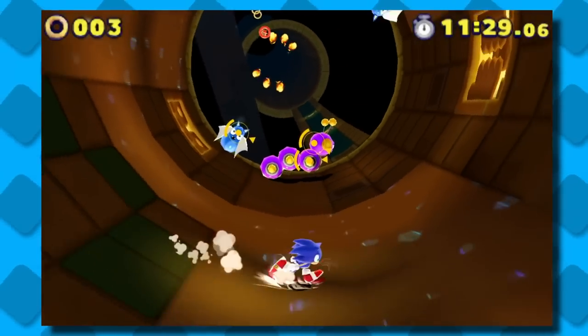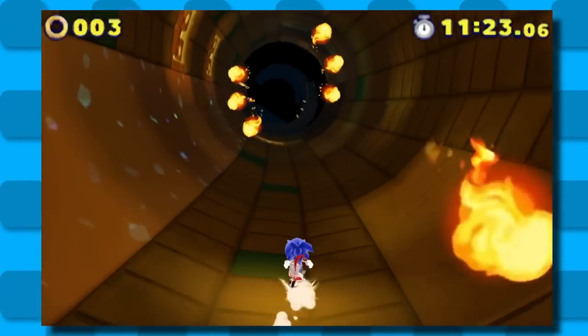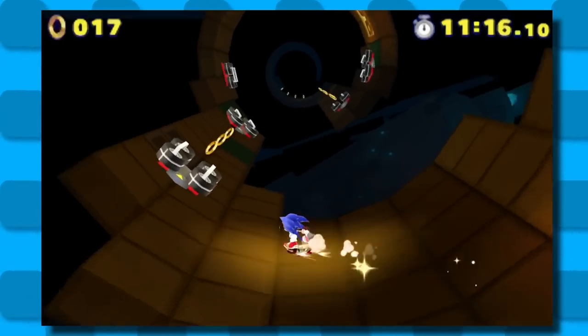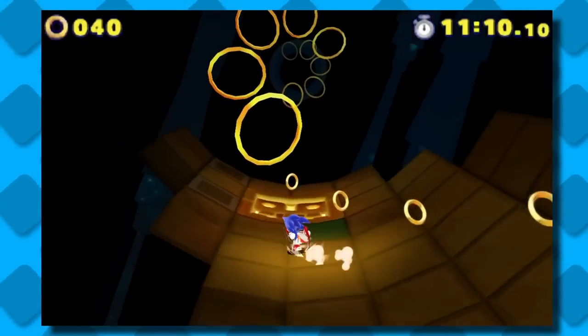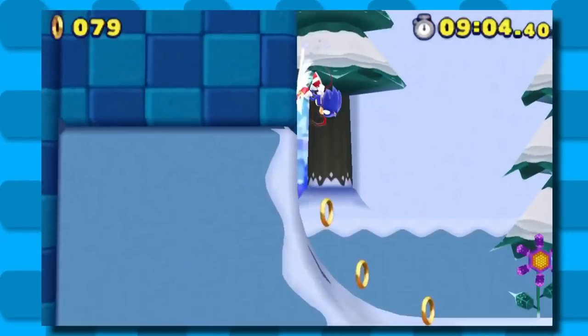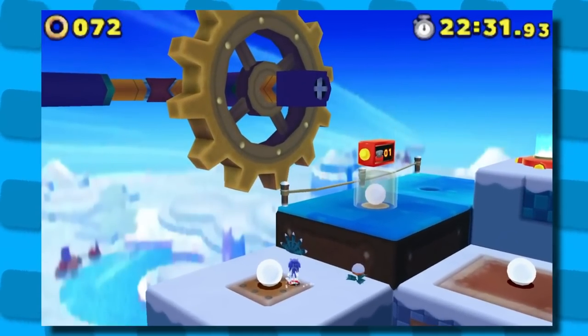You remember that whole parkour system that Sonic Team made into the main gimmick of this game? In the main version it was basically relegated to one or two wall-running sections and then turned into a glorified ledge-grab mechanic. Over here in Dimps land, they made an effort to have it appear consistently throughout the entire game — and it's utilized a lot better than the console version, which admittedly didn't utilize it at all. The 3DS version has a lot less of the bleh tubular level design and a lot more inspired and creative level design that still gives the player space to run around and make the most of their abilities.